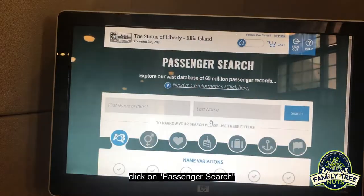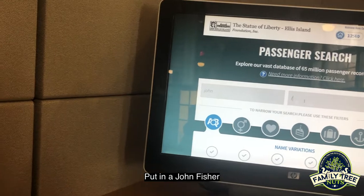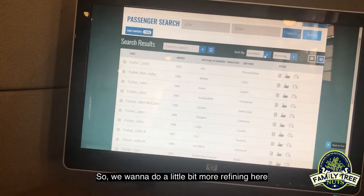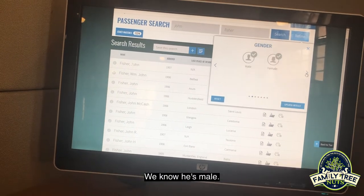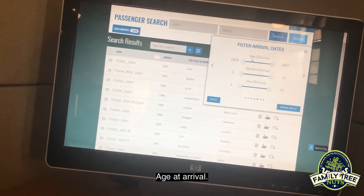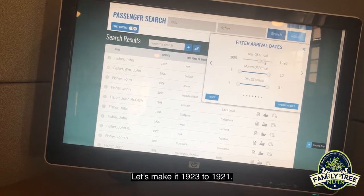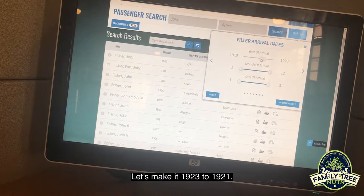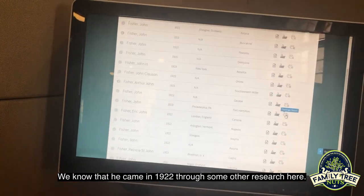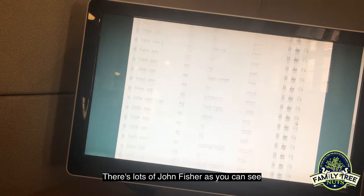So we can do a passenger search here by clicking on passenger search. I'm going to put in somebody that I'm doing some research for right now — put in a John Fisher and click on search. Now we know he came in 1922, so we want to do a little bit more refining here. We know he's male. I think he was married. We can filter the arrival dates — let's bring this up to between 1921 and 1923, since we know he came in 1922 through some other research.